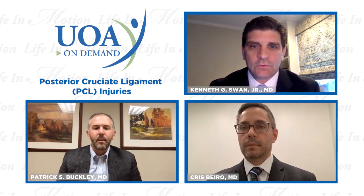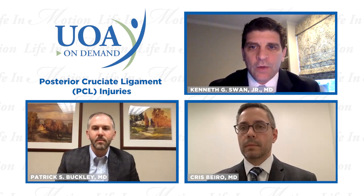The mechanism is important — like many injuries we see, it's important to get an understanding of the history and how it happened: a dashboard injury in a car accident, or a direct blow to the knee in a football game. How do these injuries present in the office, and how is that different from an ACL or MCL injury?